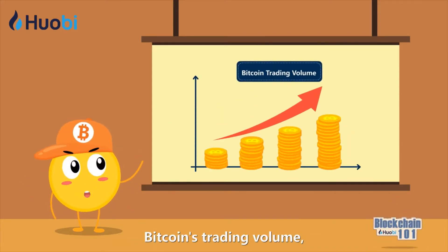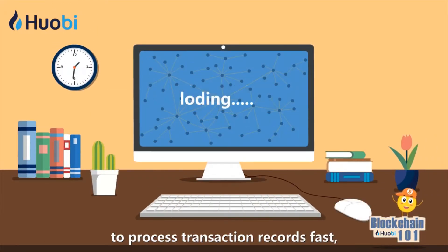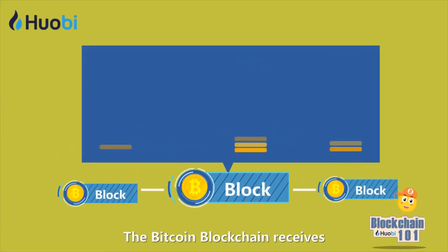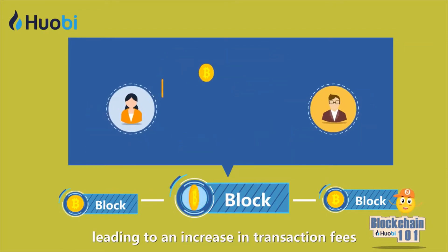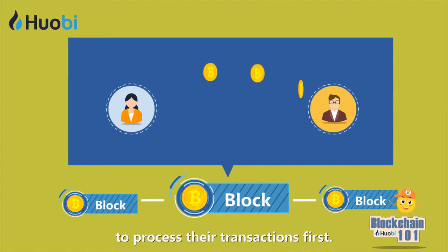With the constant increase in Bitcoin's trading volume, the Bitcoin network finds it difficult to process transaction records fast, resulting in network congestion. The Bitcoin blockchain receives thousands of transactions, leading to an increase in transaction fees as people pay more to process their transactions first.